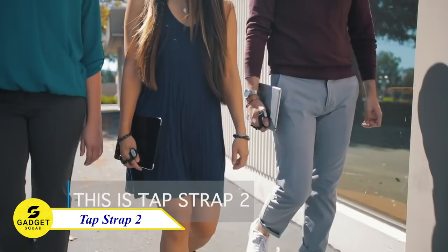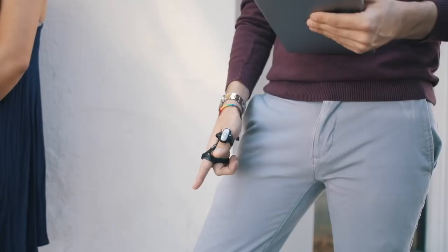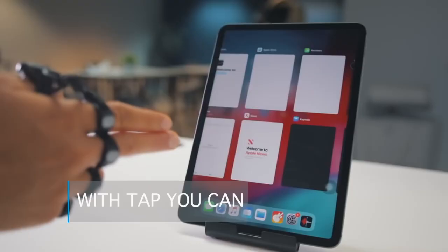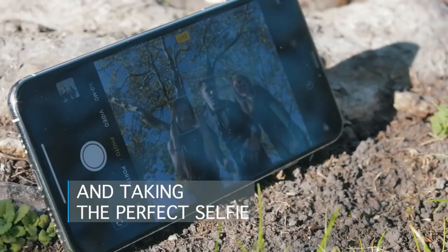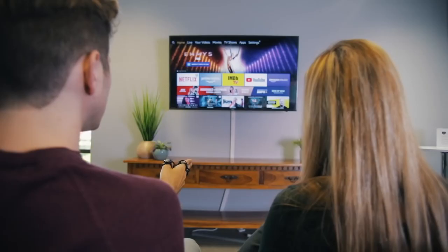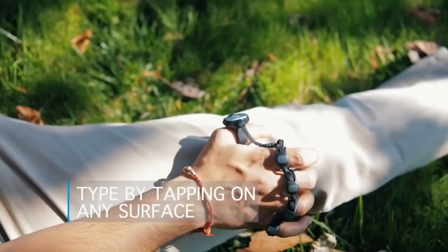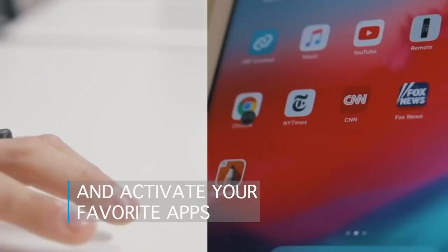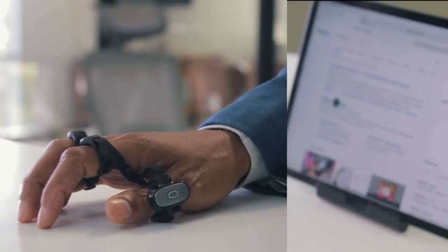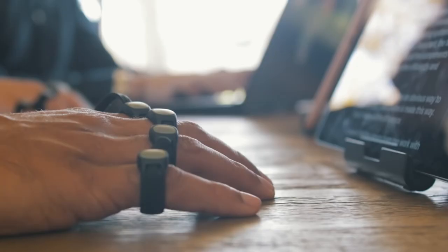Introducing the Tap Strap 2 — the all-in-one wearable keyboard, mouse, and air gesture controller. With this, you can type and control any device with just one hand. It's perfect for VR, smartphones, tablets, PCs, smart TVs, and projectors, and it works in any language. Simply load a custom tap map in your native language and start typing. It's also ambidextrous, working the same for right- and left-handed users, and you can personalize it using the Tap Mapper Tool.